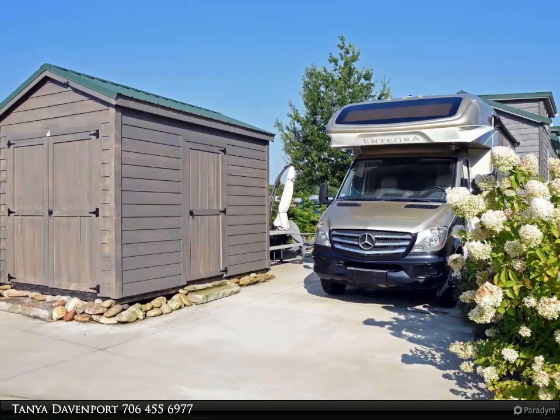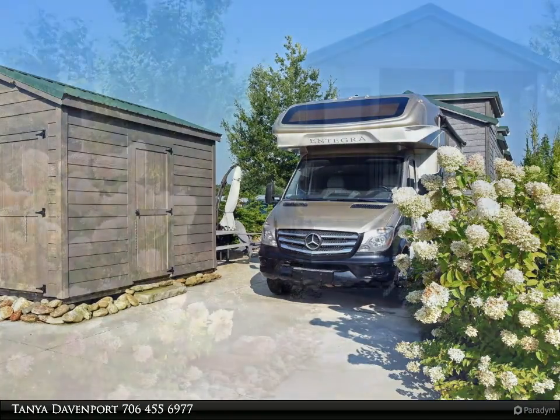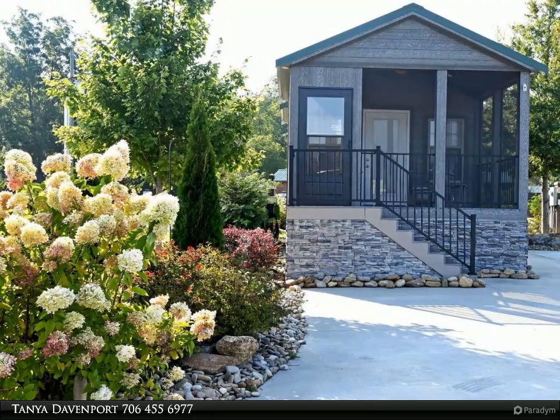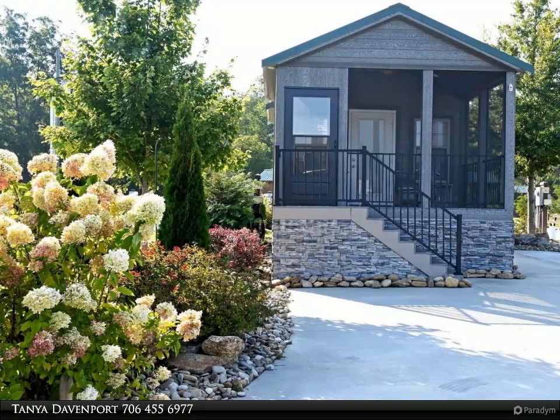Inside, the cabin welcomes you with a newly appointed kitchen featuring regular-sized appliances and quartz countertops. Bring guests along as there's room for them with the loft and living room. If you're interested in exploring beyond the immediate vicinity, the nearby town offers charming boutiques and historic sites.